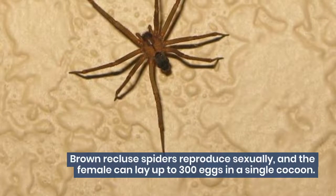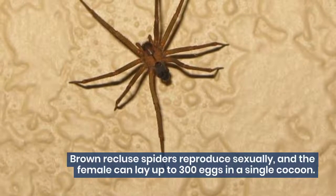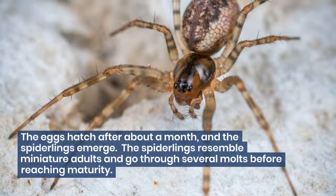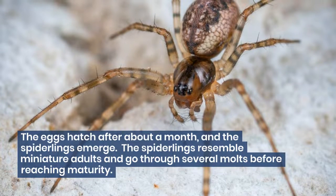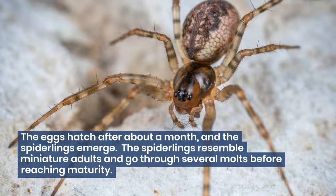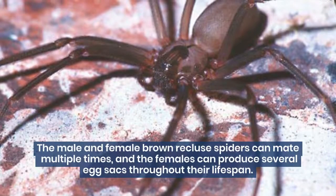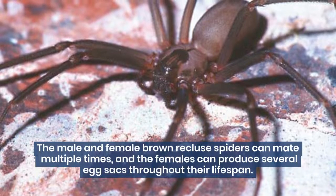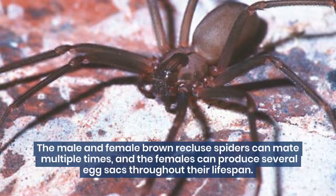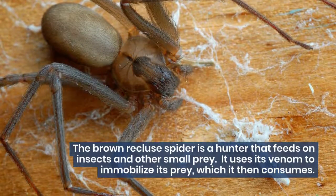Brown Recluse Spiders reproduce sexually, and the female can lay up to 300 eggs in a single cocoon. The eggs hatch after about a month, and the spiderlings emerge. The spiderlings resemble miniature adults and go through several molts before reaching maturity. The male and female Brown Recluse Spiders can mate multiple times, and the females can produce several egg sacs throughout their lifespan.